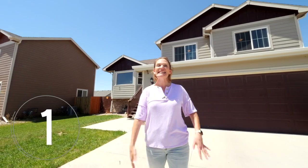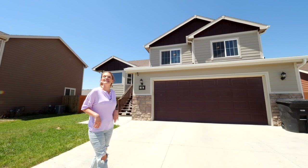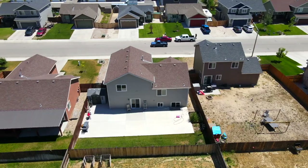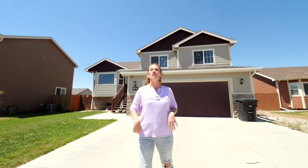Number one is the curb appeal. Can you see just how cute this house is? It has a deck on the front and it just looks warm and inviting. Number two is that this home is completely finished.